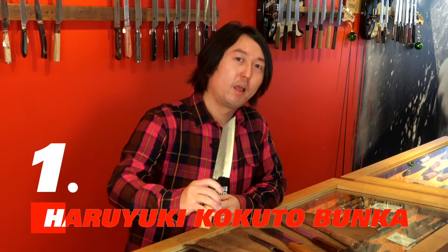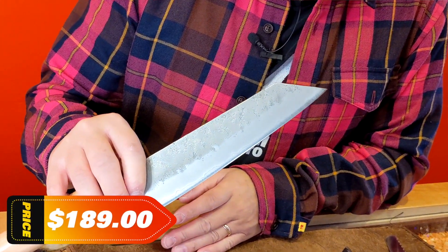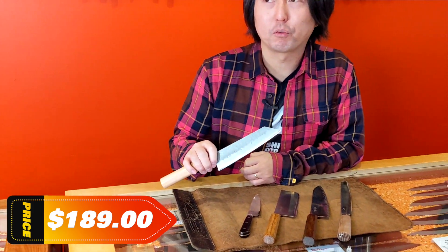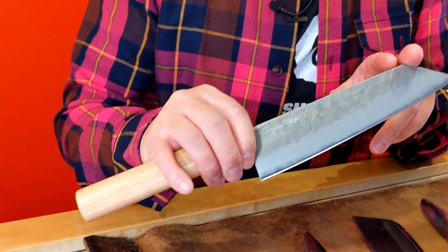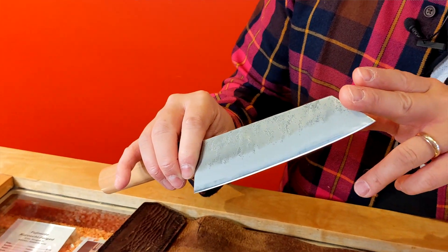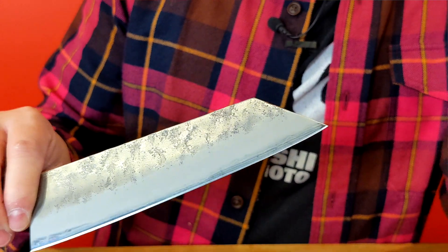Number one: Haruyuki Kokuto Bunka. This beautiful stainless steel knife is an ultimate multi-purpose knife at home. It's not too long, it's not too short. It has a really beautiful finish and can be used in so many different ways. This so-called bunka tip comes with a kind of little kick look to it, and it can be used for meat, veggies, even fish!